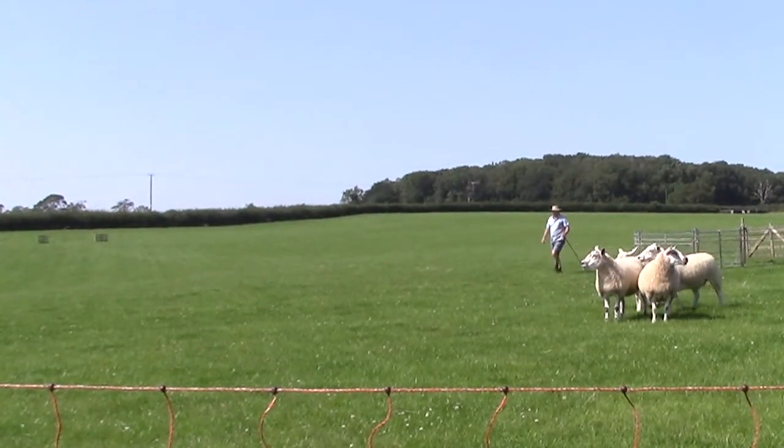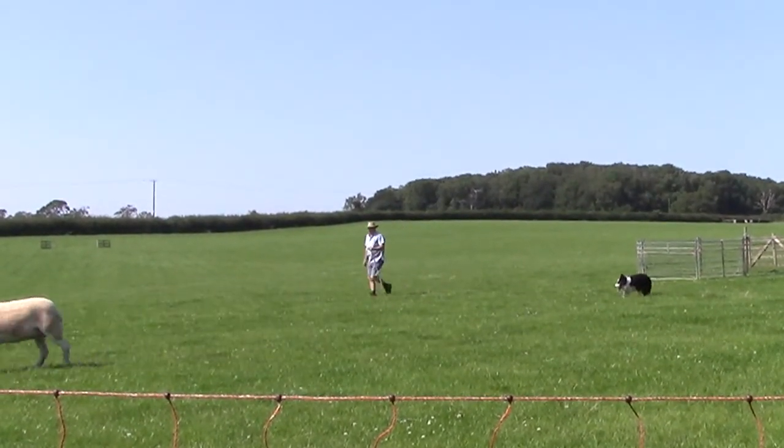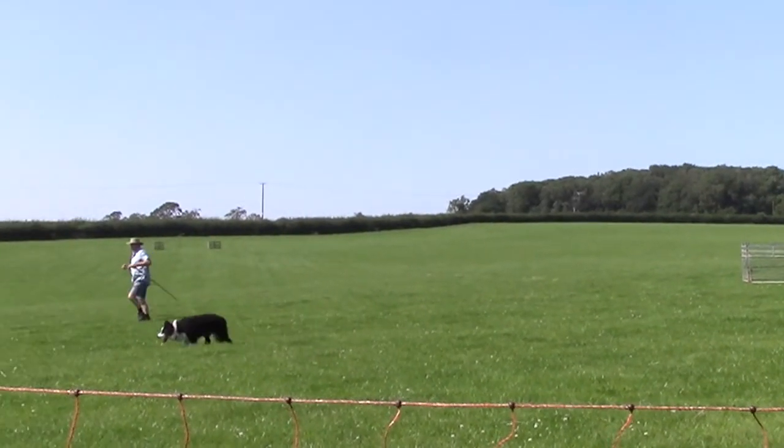Finally, the shepherd and his dog take the sheep down the field to the farmyard. Well, that's how it's supposed to happen, but things don't always run as smoothly.